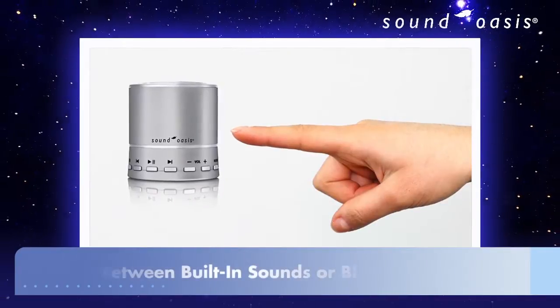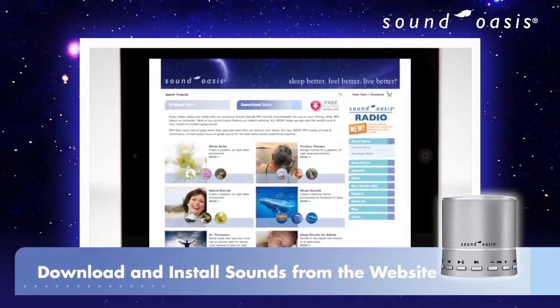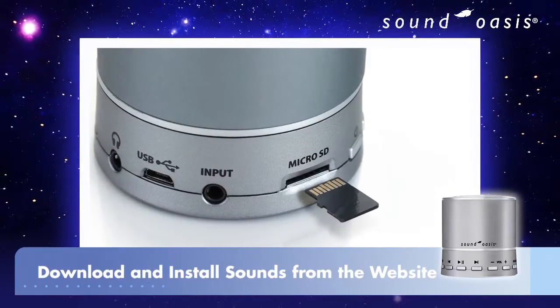Simply switch between built-in sounds and Bluetooth stream sounds by pressing one button. You can even download new sounds from the Sound Oasis website and install them on the removable micro SD card for infinite built-in sound possibilities.